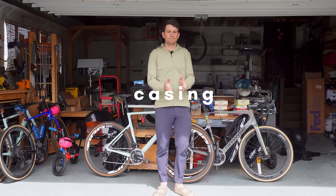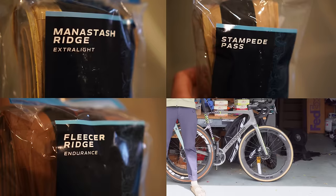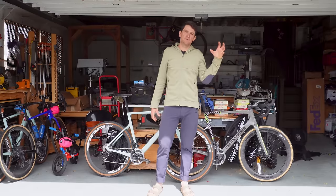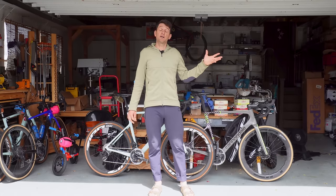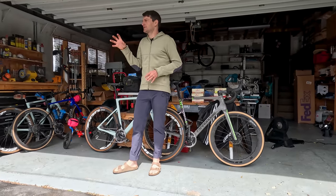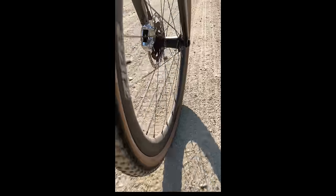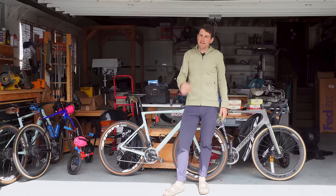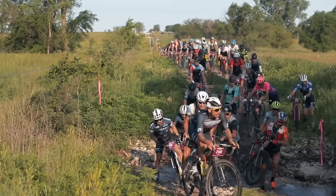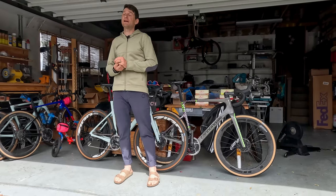Let's go down to casing. In the Rene Herse offerings you have Extra Light, Standard, Endurance, and Endurance Plus. Let's operate on either end of the spectrum. Extra Light are very supple, soft, comfortable, and lighter — they offer a very supple, comfortable, smooth ride. On the opposite end is Endurance Plus, which is still incredibly supple in the grand scheme of tires. However, I call these tires bulletproof — they're what I use when I absolutely do not want to flat. Races are so cutthroat; if you get a flat, your day is almost guaranteed to be over. So I'm running Endurance Plus very often in races.